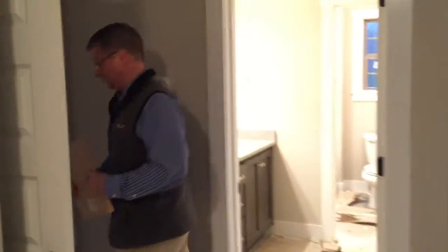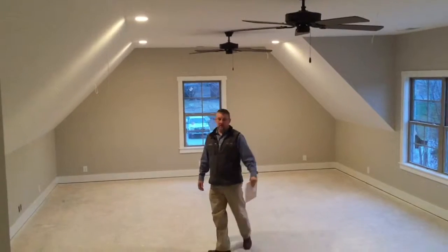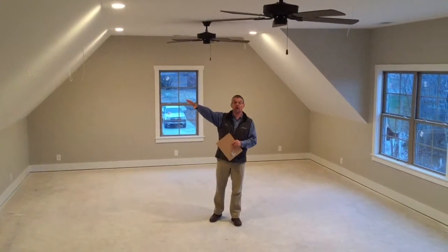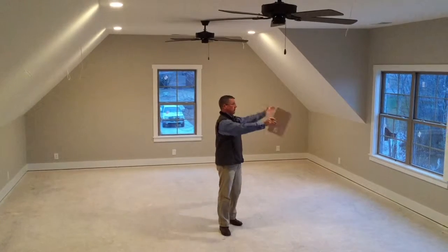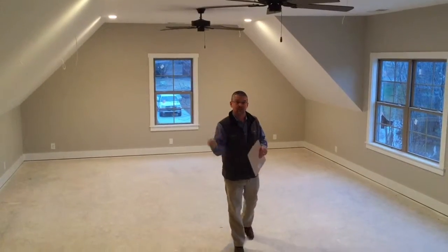Now let's take a look at this large bonus room. What about this for a recreation area? This is a 30 by 20 recreation area that's already pre-wired for surround sound, double fans, and plenty of windows to look out over the property. I've got one more thing to show you downstairs.